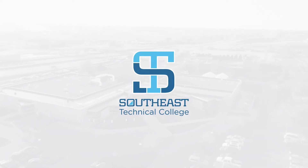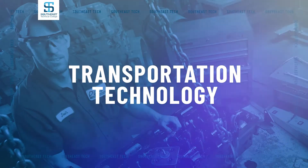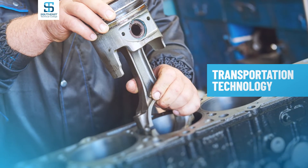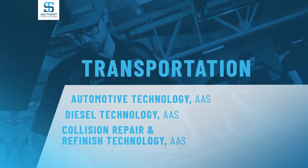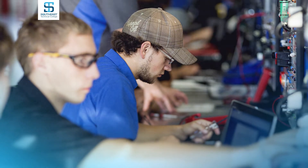Welcome to Southeast Technical College. Southeast Technical College's Transportation Technology programs are your key to a hands-on career — building, repairing, and refinishing engines and auto bodies. Automotive technology, diesel technology, and collision repair and refinish technology make up the core of Southeast Tech's Transportation Technology programs.